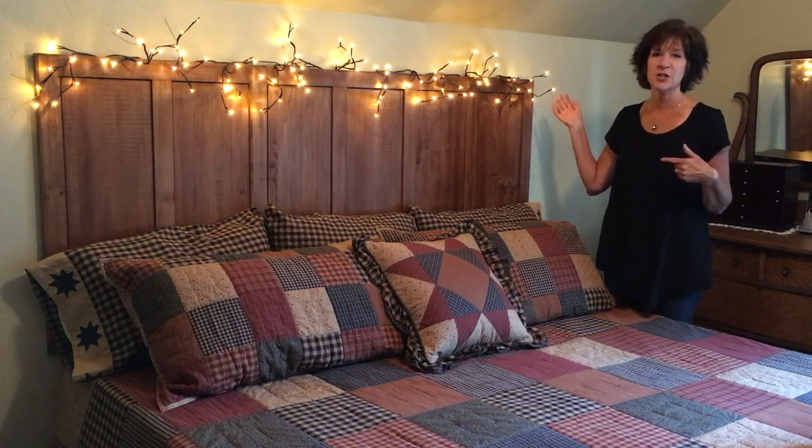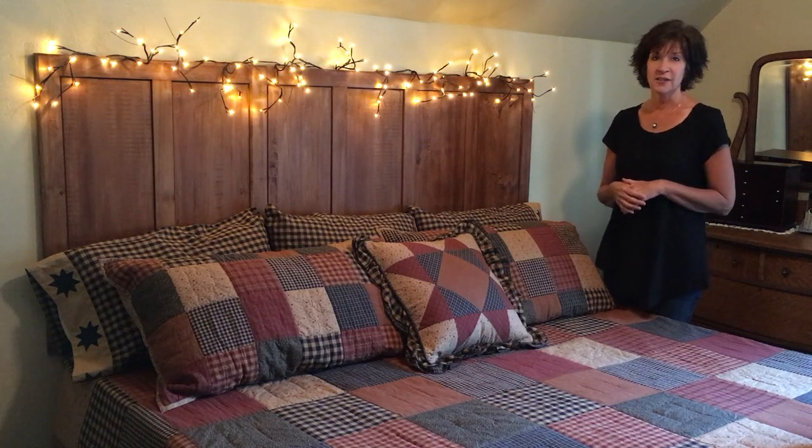We've also chosen to use our lighted twig garland, which is just a great accent piece and really makes for some beautiful lighting in a bedroom.